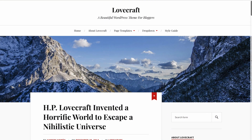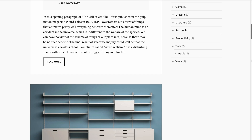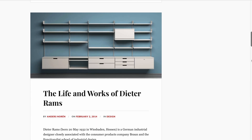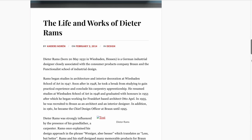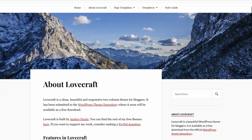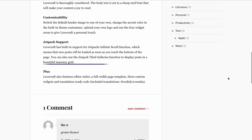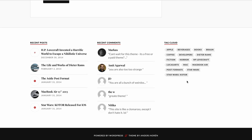Last but not least is Lovecraft. It's an excellent choice for travel and lifestyle-based personal blogs. It focuses on site readability, incorporating a neutral background color palette with serif fonts. It features clean navigation options, including a drop-down menu option and a full-width header image. Furthermore, Lovecraft has built-in support for Jetpack's infinite scroll feature, allowing new posts to be loaded as soon as readers reach the bottom of your page.